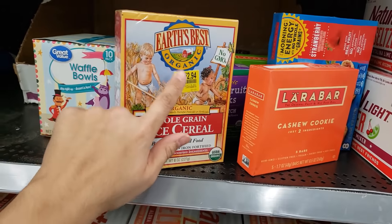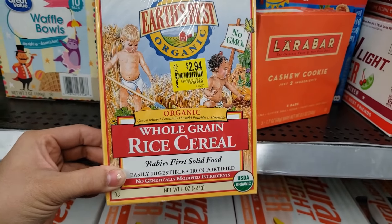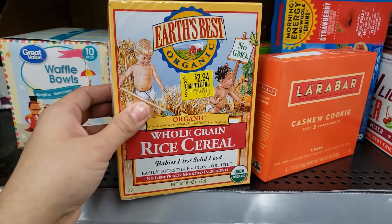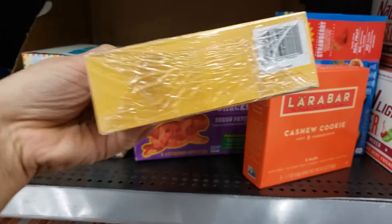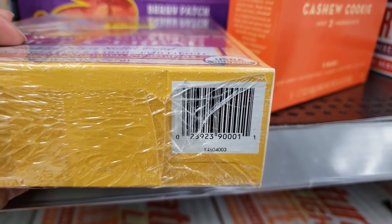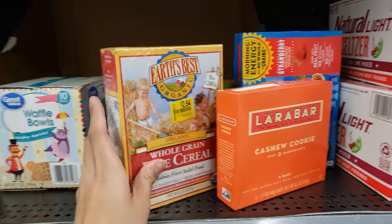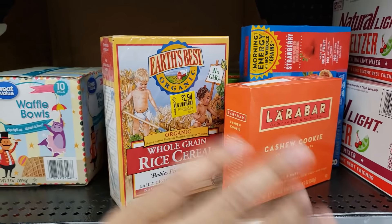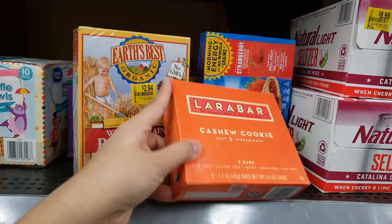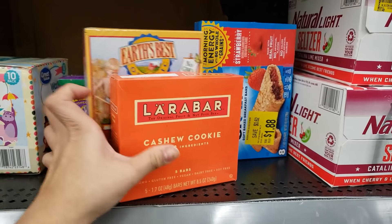I found Earth's Best Organic whole grain rice cereal for babies — baby's first solid food, organic. The sticker says $2.94 but that's not the clearance price — it scans for only $1. That's why I say always scan because 75% of the time these stickers are incorrect. They also have Larabar cashew cookie bars — 5 bars coming up only 75 cents.